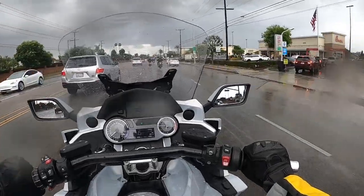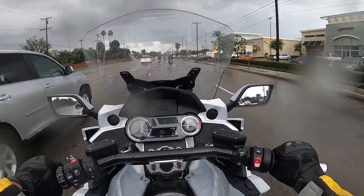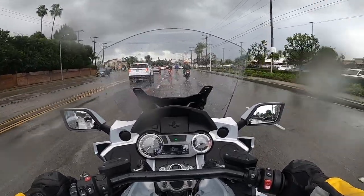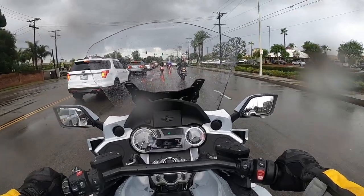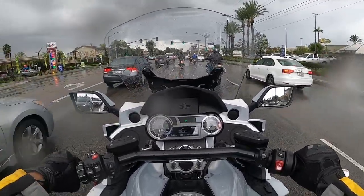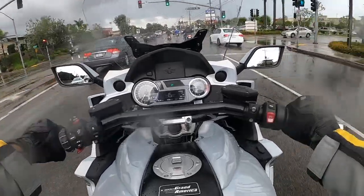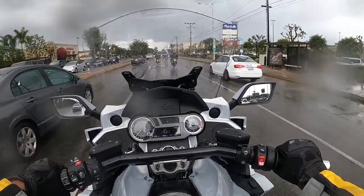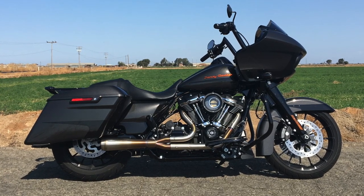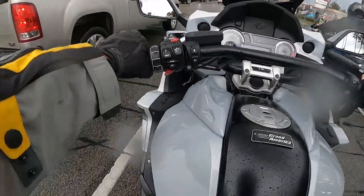It's a touring bike — a bike you're gonna want to take on long road trips, cross-country. It competes with Harley's touring models. I've had a number of Harleys in the past. I've owned a Road King and also a Milwaukee 8, a 114 Road Glide Special. It's not as low as a Harley as far as riding position.